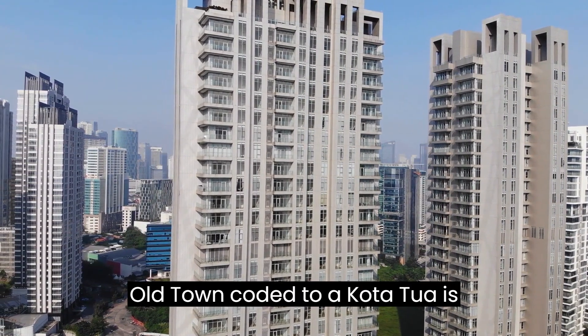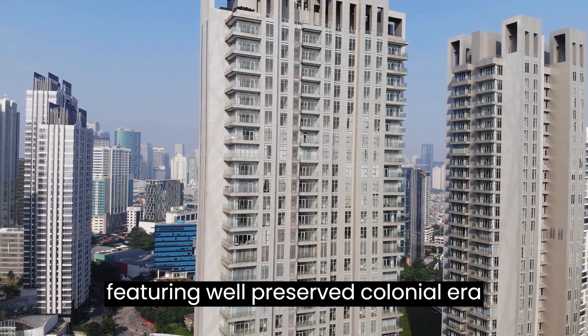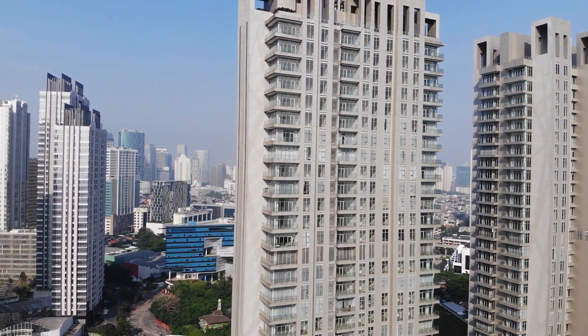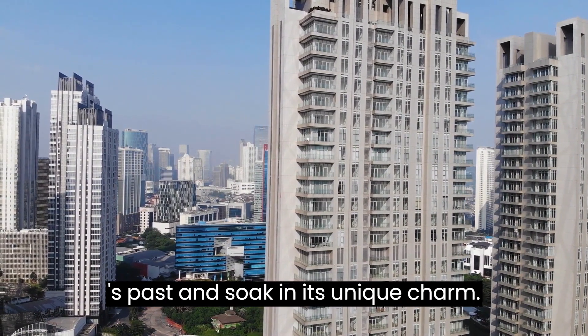Old Town, Kota Tua. Kota Tua is the historical heart of Jakarta, featuring well-preserved colonial-era buildings, museums, and art galleries. It's a great place to learn about Jakarta's past and soak in its unique charm.